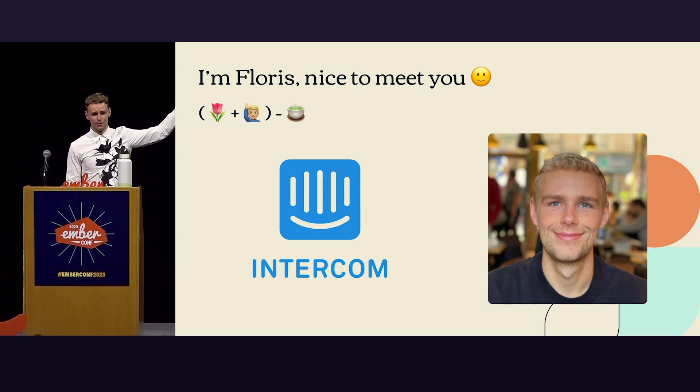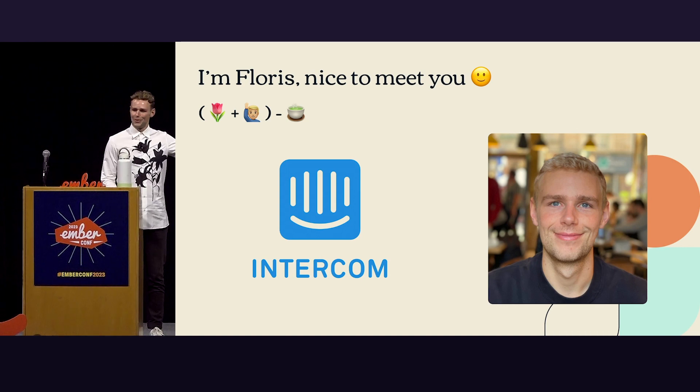If you ever wonder how to write my name, it's a rebus up there. Most people don't get it, so I'm just gonna tell. It's a flower plus a person, which is a florist, minus a T — my name. Anyway, I'm Flores, nice to meet you.